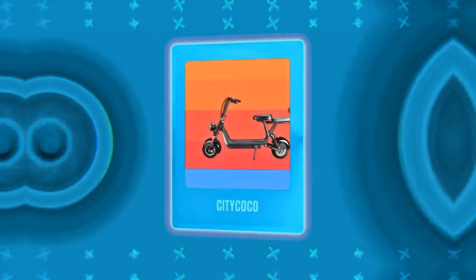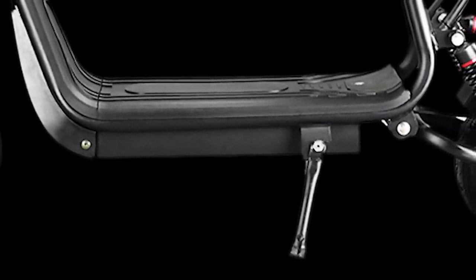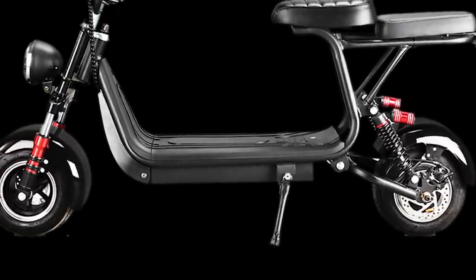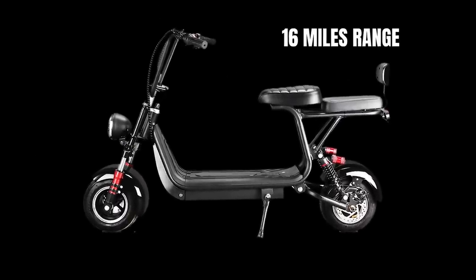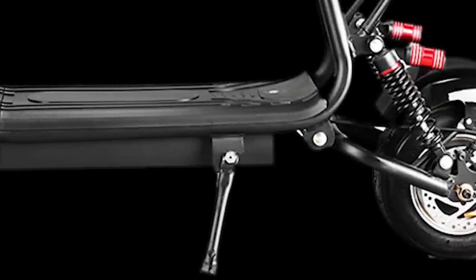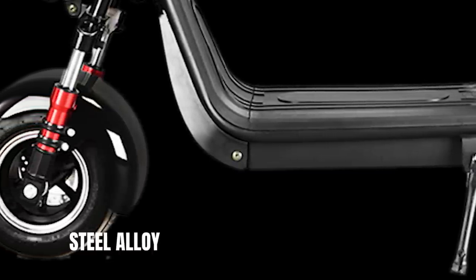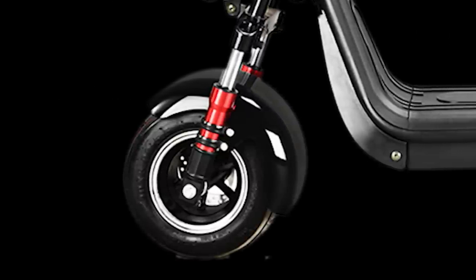Next we have the City Coco, another great budget fat tire scooter. City Coco is originally a Turkish brand, which is somewhat interesting as there aren't many scooter brands outside of the US, China, and Korea. There are several City Coco models available, but the 48-volt 500-watt model is the most popular. You will get a top speed of 20 miles per hour and a range of 16 miles on a single charge. It also comes with front and rear disc brakes, rear spring shock absorbers, and large pneumatic tires.